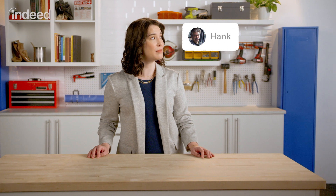Today's hiring question comes from Hank, a construction company owner. He asks: we're ready to make an offer, but what goes into an offer letter? Congrats on finding someone, Hank.